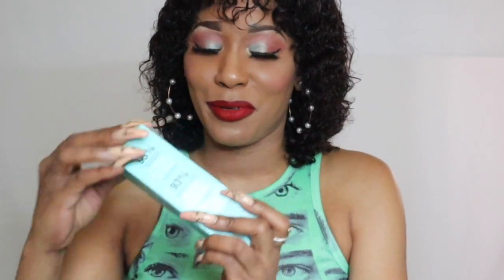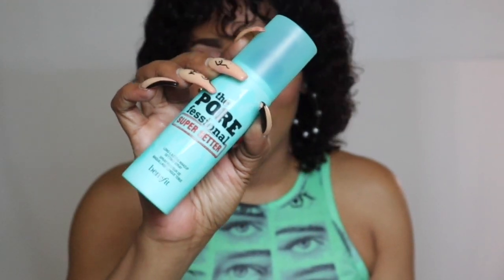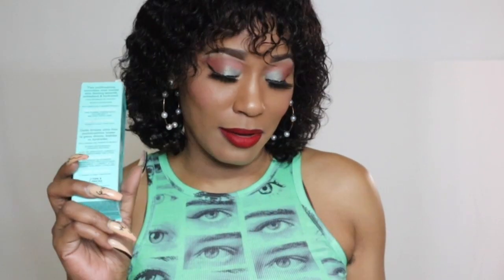Up next I have one of my favorites — I know you've heard me speak about this if you're used to my channel. This is the Benefit Porefessional Super Setter Spray, and this one is a waterproof setting spray. It does blur pores, fine lines, and imperfections on the skin. It's smudge-proof — really a super setter spray. It's magnificent, especially if you're going to be wearing your makeup for a long period of time, as it helps it last for a really long time. It's also sweat-proof and transfer-proof, and that's why it's one of my absolute favorite setting sprays.